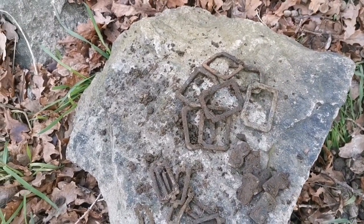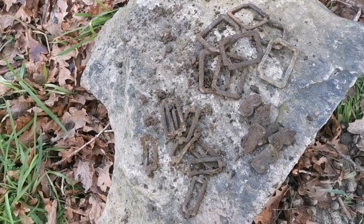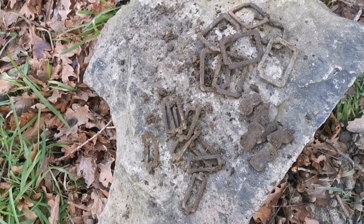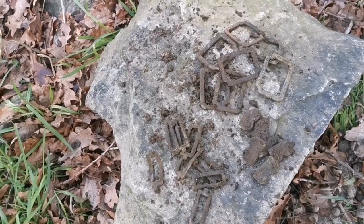If anyone's got any ideas why these were all here by this wall and this tree, why would they have just been dumped like this? If anyone's got any ideas, let us know. And also - does this count as a hoard?